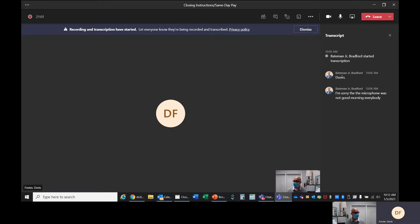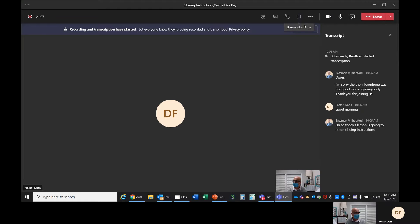Good morning, everybody. Thank you for joining us. Today's lesson is going to be on closing instructions and same-day pay.